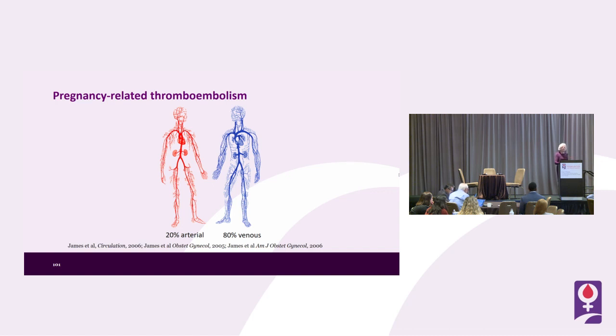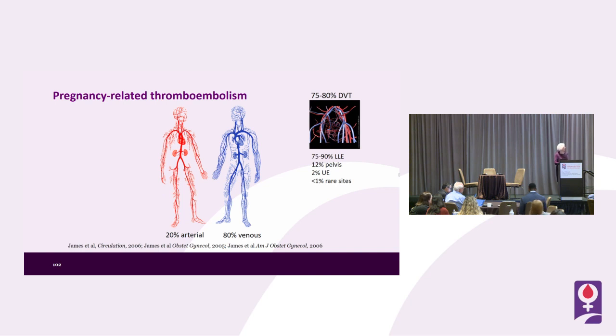I'm not going to talk about arterial thromboembolism, although life-threatening as well. Most arterial thromboembolism in pregnancy is related to stroke, some to myocardial infarction, almost no peripheral arterial disease. 80% of thromboembolic conditions in pregnancy are venous thromboembolic conditions — true of this age range in general. Among those venous thromboembolic events, 75 to 80% are in the left lower extremity.